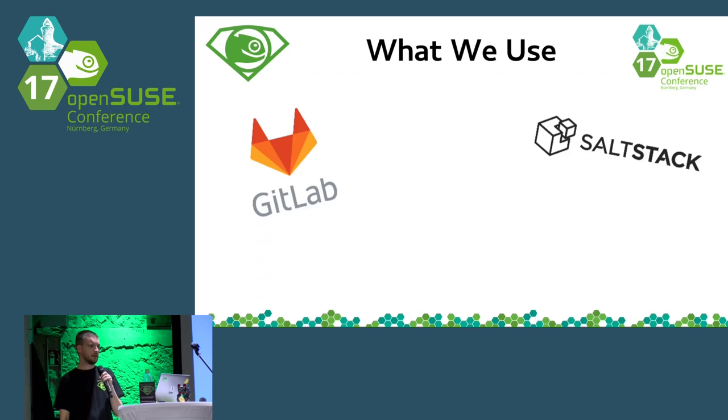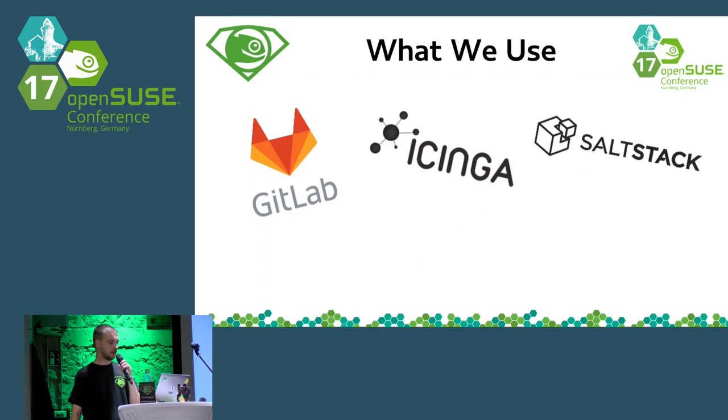About the SaltStack repository, I would like to say a few words. We started with it like a year ago — before, we were using another configuration management system. Salt is the key point for me: if the machine is not in SaltStack, it's not official, it shouldn't be monitored, it should go away. Every new administrator or new service we want to have, we try to put it inside SaltStack so the service can be properly documented and we can deploy it easily next time.